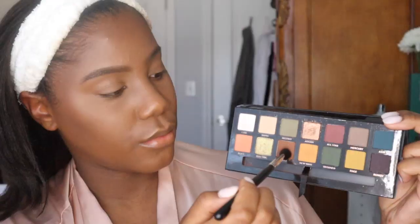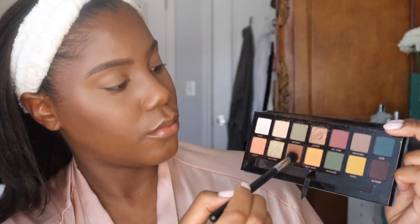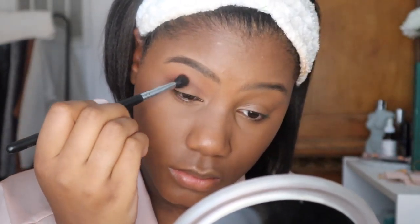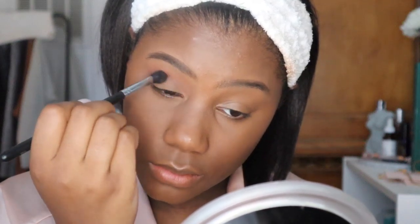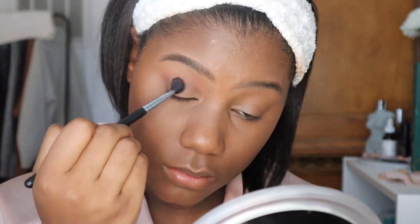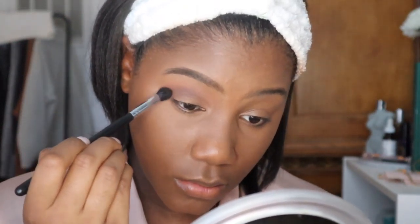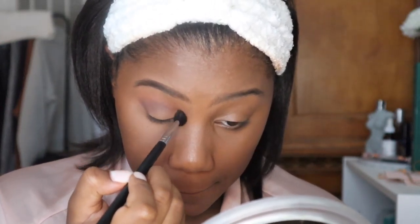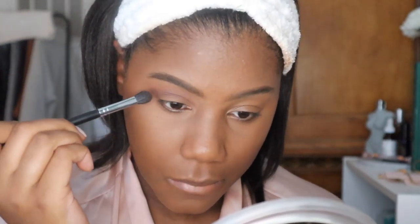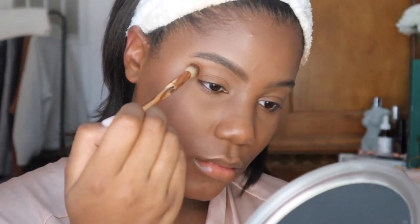Then I'm going in with my Subculture palette from Anastasia Beverly Hills. First I go in with the shade Fudge in my crease, and then I add the shade Roxy above the crease for a little more definition — it's a nice orangey shade. You just want to go back and forth and blend as much as you want. I like to take my time and do a lot of blending because it just makes your eyes really pop.